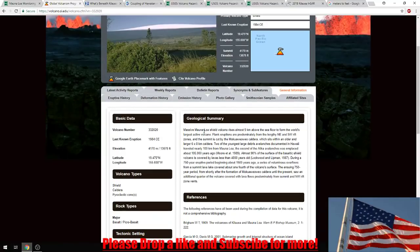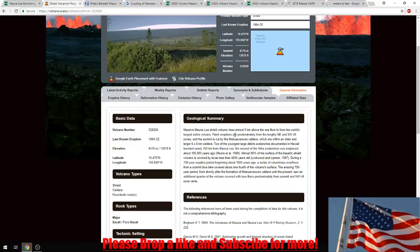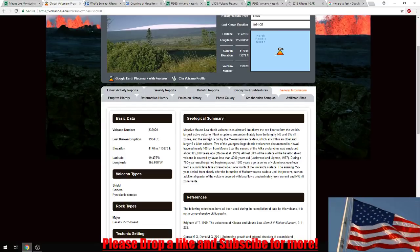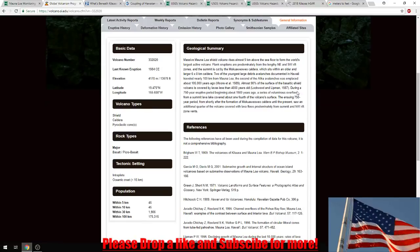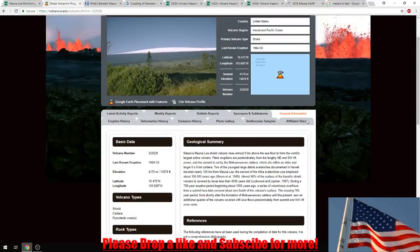Massive Mauna Loa shield volcano resides almost 9 kilometers above the seafloor to form the world's largest active volcano. Flank eruptions are predominantly from the lengthy northeast and southwest rift zones. The summit is cut by the Mokuewo caldera, which sits within an older and larger 6x8 kilometer caldera. The last eruption was 1984.